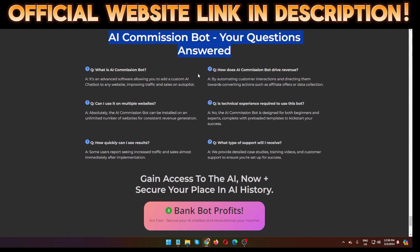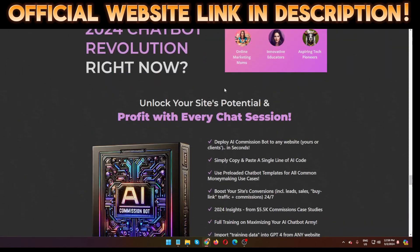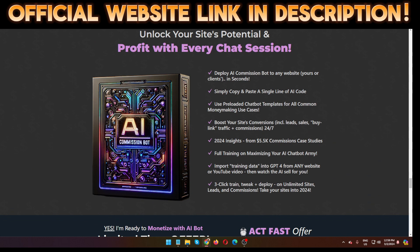Now let me show you the pricing and OTOs for AI Commission Bot. The front-end offer is $17. OTO number one is $97 — the done-for-you bots. OTO number two is $37 — the Architect Edition. OTO number three is $47 — the Robots edition. OTO number four is $197 — a secret training session and secret software. If you use this software, you can easily generate commissions and deploy AI Commission Bot to any website — yours or clients' — in seconds.